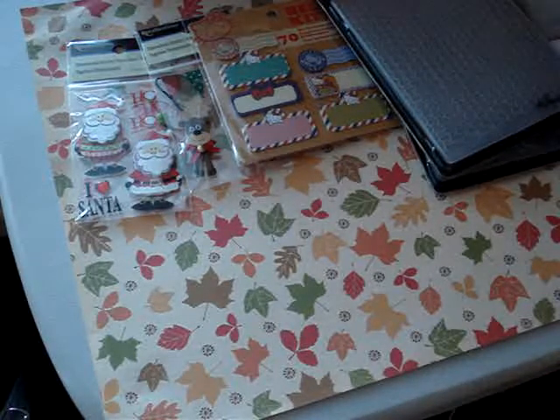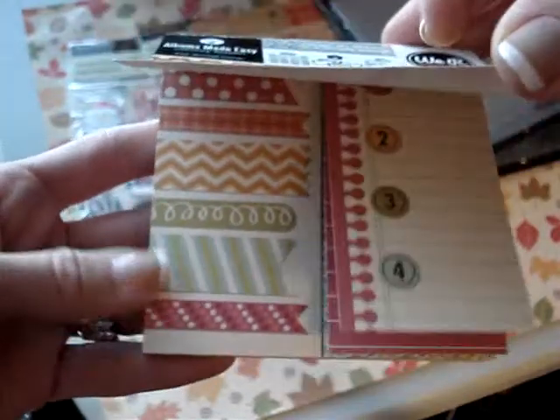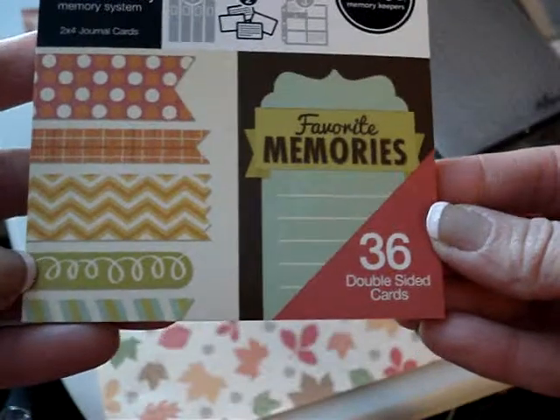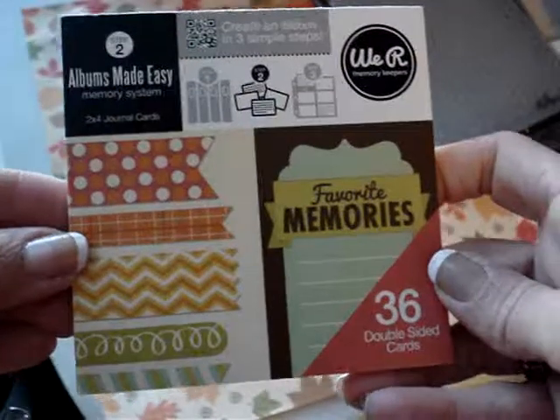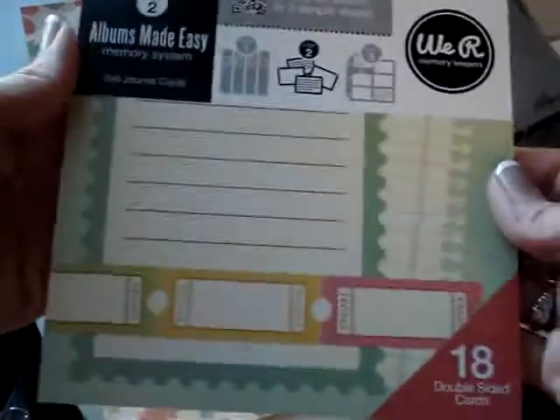Then over at Target, I picked up another one of these We Are Memory Keepers pads. This one doesn't say. Anyway, got that pack. And also got the large pack with the 18 double-sided.